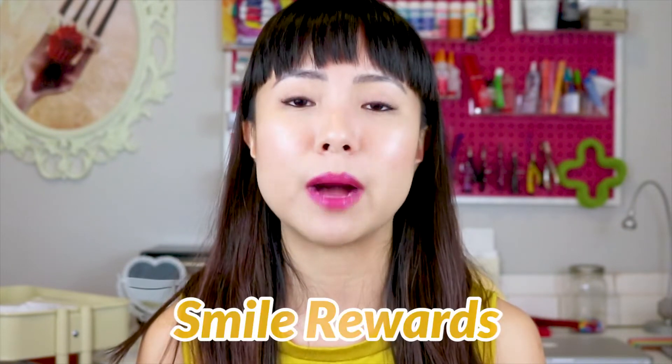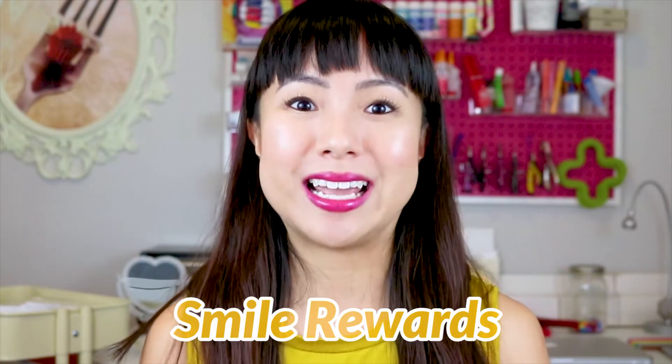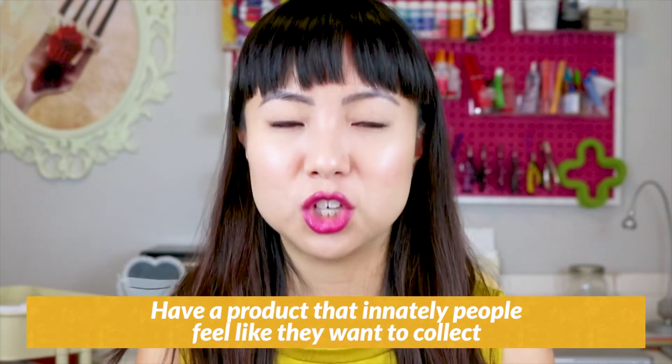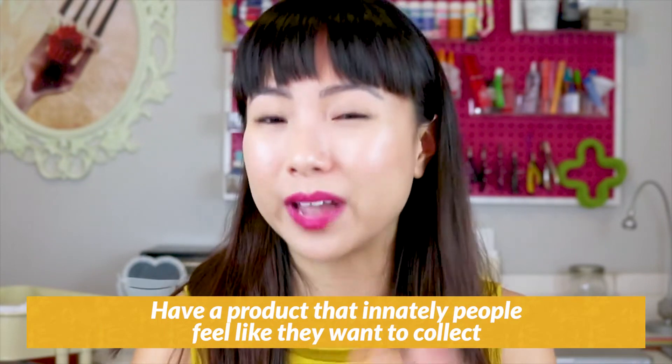If you use Shopify, one app with great reviews is Smile Rewards, and they have a free plan you can start with. Keep in mind that not every business model works well with loyalty points. You need a product that people innately feel like they want to collect. If you already have that built-in quality where people naturally buy over and over again, a loyalty program can increase that repeat customer rate. For example, it probably won't benefit a children's artwork seller as much as someone who sells tea or soap.